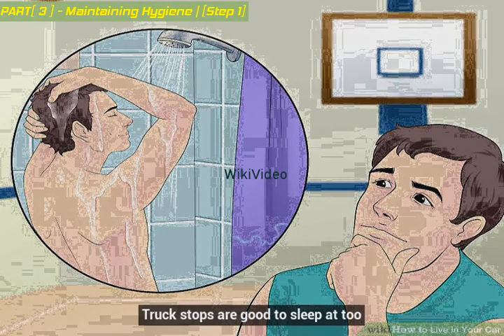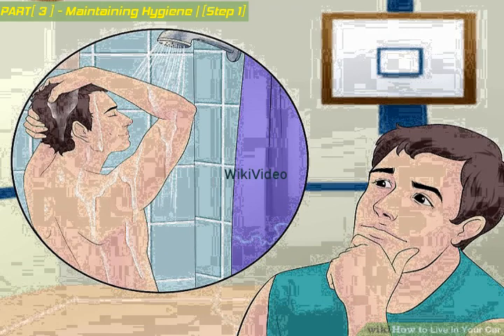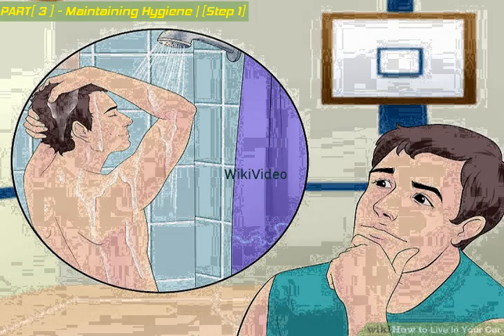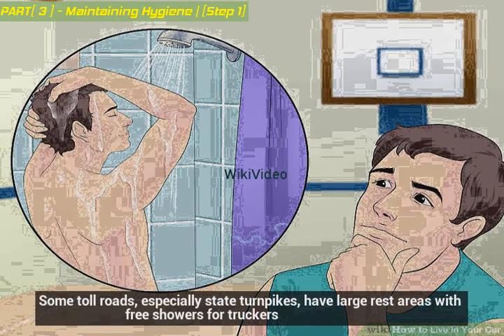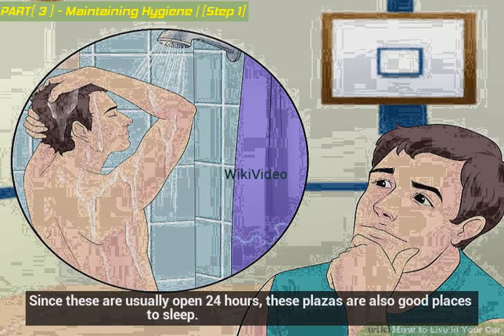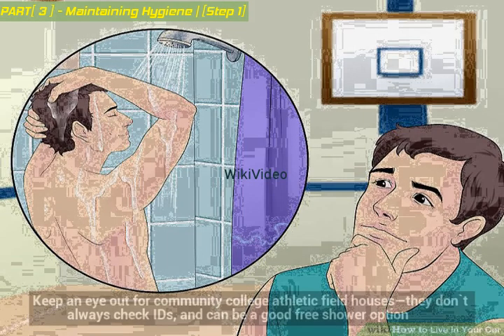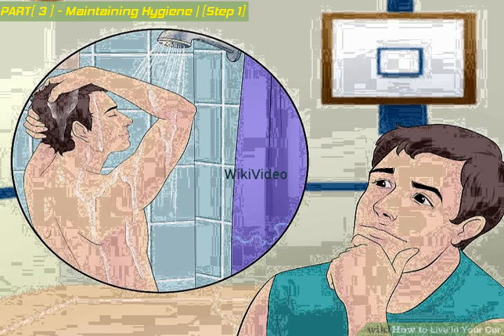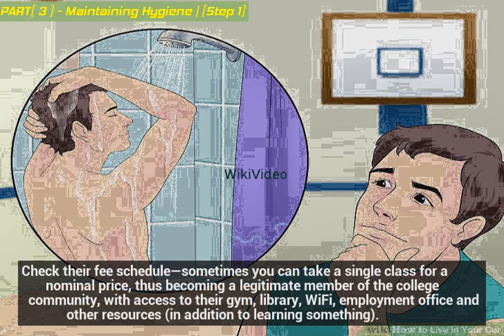Truck stops are also good to sleep at, though they can be noisy at night so earplugs are recommended. Some toll roads, especially state turnpikes, have large rest areas with free showers for truckers — since these are usually open 24 hours, they are also good places to sleep. Keep an eye out for community college athletic field houses — they don't always check IDs and can be a good free shower option. Check their fee schedule: sometimes you can take a single class for a nominal price, becoming a legitimate member of the college community.